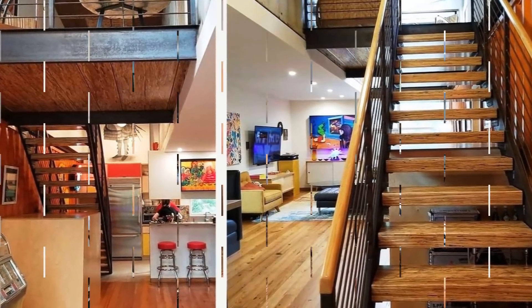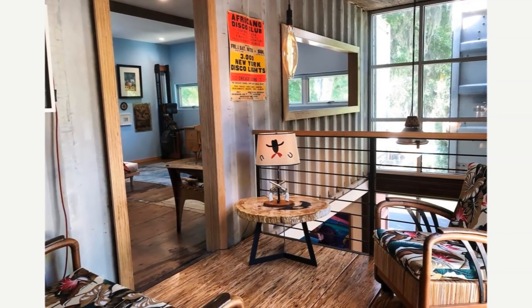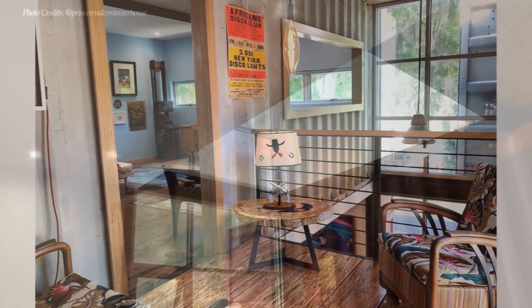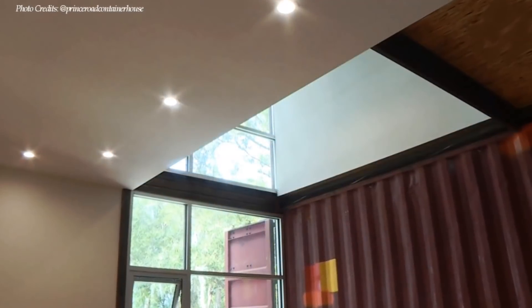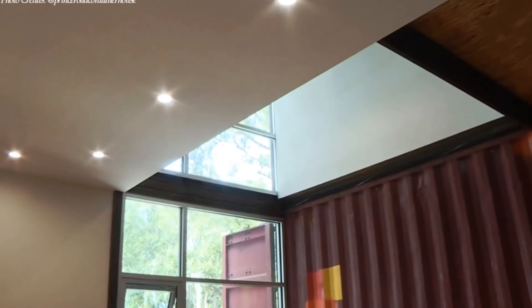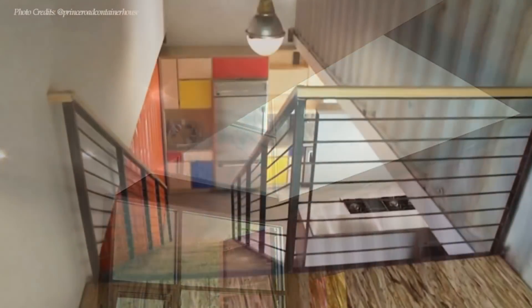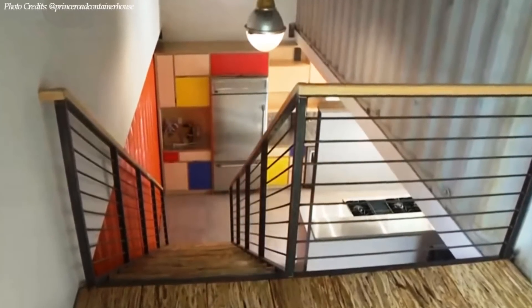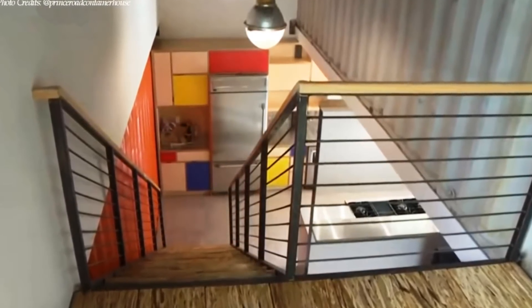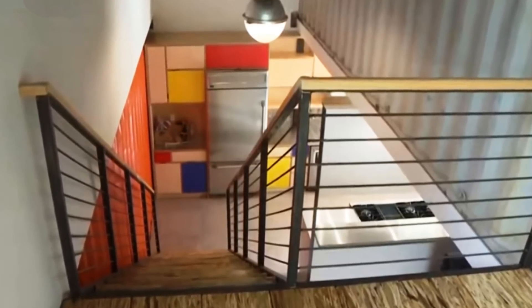The entire third level is a master suite with a master bedroom, a bathroom, and a studio space. The second and third levels are joined by a staircase inside a 40-foot long and 8-foot high double-volume space, made by flipping one of the containers on top of another, that acts as a gallery and also provides access to the roof deck.